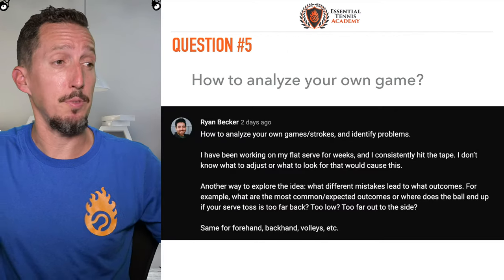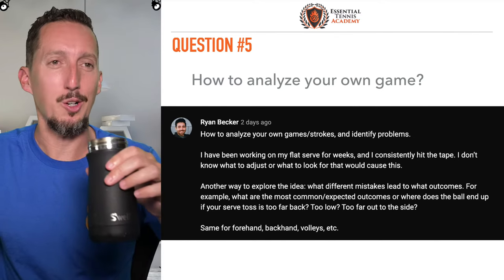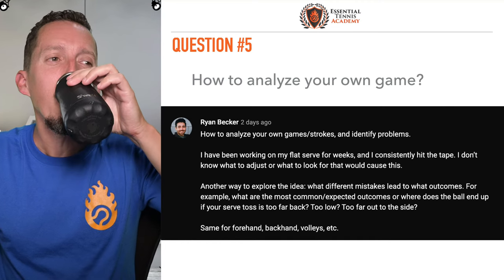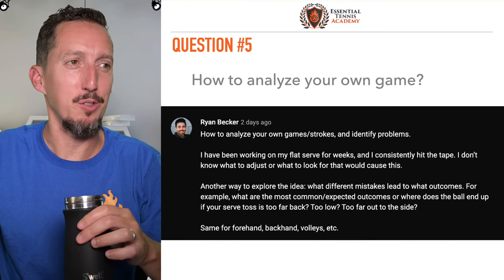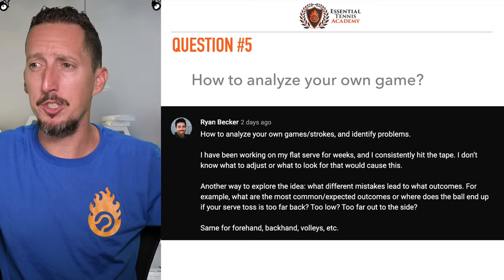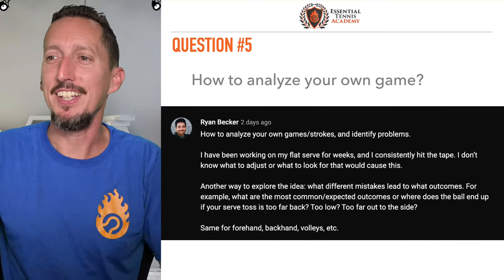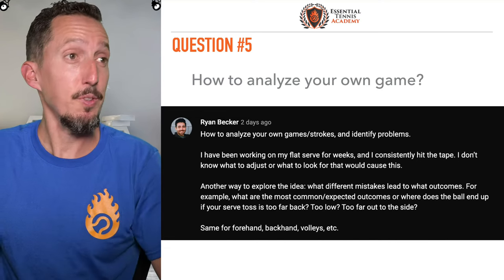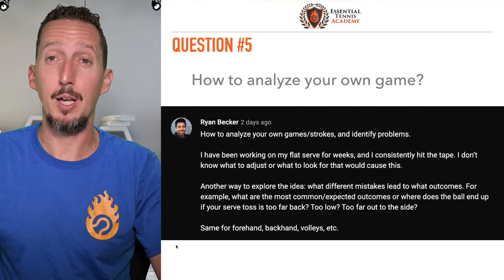We'll move on to question number five. All right, great question here from Ryan. Ryan says: how to analyze your own games or strokes and identify problems? He has a very specific example here: I've been working on my flat serve for weeks and I consistently hit the tape. I don't know what to adjust or what to look for that would cause this. I totally know what you're talking about, Ryan. It can feel like you're totally lost on something like that, where you keep making the same mistake and try turning different knobs and dials to try to figure it out. It's super frustrating.